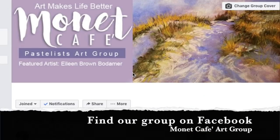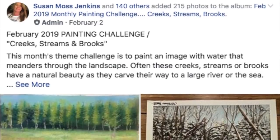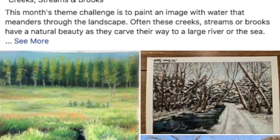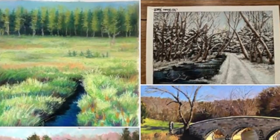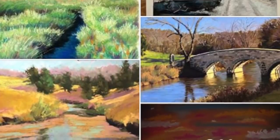If you're new to our group, every month we have a painting challenge category where artists upload paintings that meet that particular category's criteria. In the month of February it was streams, brooks, creeks — any little flowing body of water — and wow, did you guys submit some amazing work.